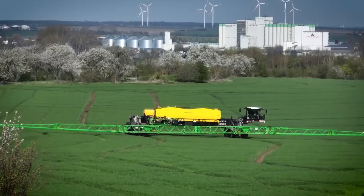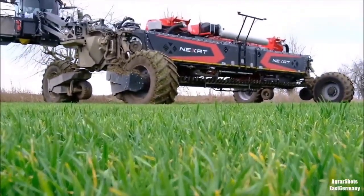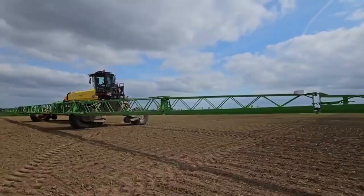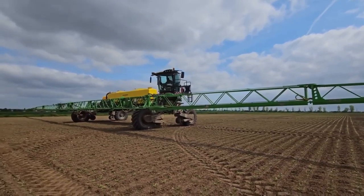Are you tired of the time-consuming and labor-intensive process of spraying crops? Introducing the Nextat Revolution Sprayer, the revolutionary solution that is set to transform the agricultural industry. Designed with cutting-edge technology and innovative features, the Nextat Sprayer stands head and shoulders above its competitors.